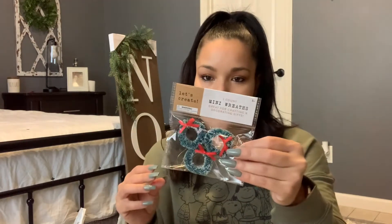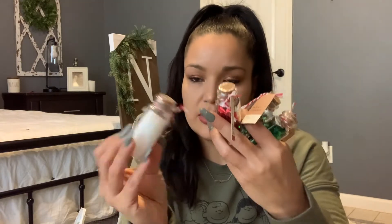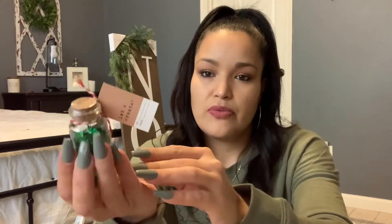I also got this tiny little wreath — these were eight dollars. I still don't know what I'm gonna do with them but I thought they were cute for little mini Christmas trees or those little ceramic houses. I also found these little bottles with confetti inside — I got the white one that looks like snow, the red one with little candy canes, the gray or silver one with snowflakes, and the green one with little Christmas trees. These were all a dollar — I thought they were super cute.